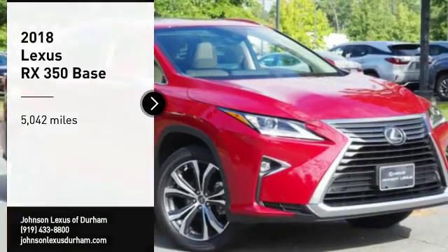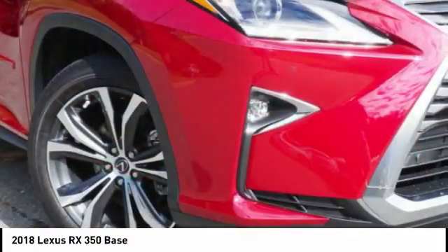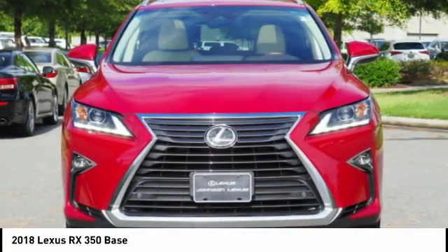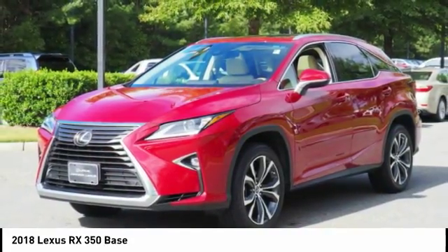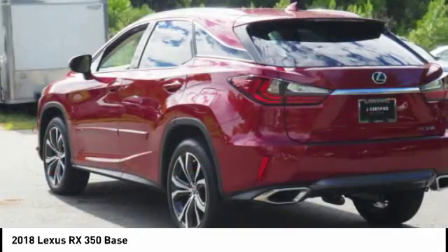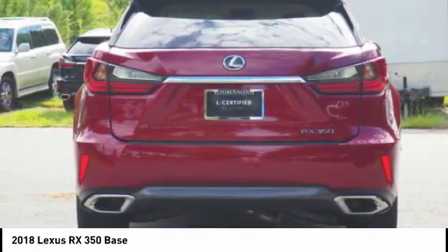Take a ride in the 2018 RX350. The RX350 offers a driver-inspired design and intuitive technology that puts you in total control of your interior. Paired with the spacious cargo area and a powerful V6 engine, the RX350 continues to offer the best combination of powerful performance and interior luxury in its class.